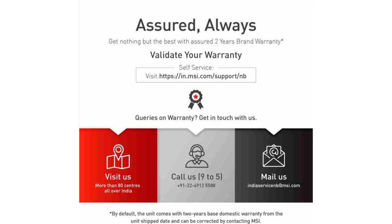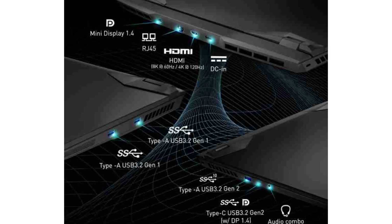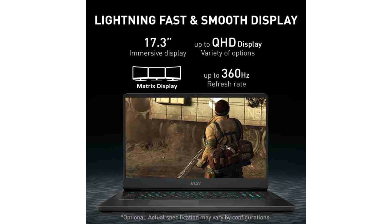Keyboard: Backlit. Camera: Front. Touchscreen: No. Recommended Usage: Business, Personal, Multimedia. Country of Origin: China. Item Weight: 1.3kg. Brand: Microstar International Co., Limited.